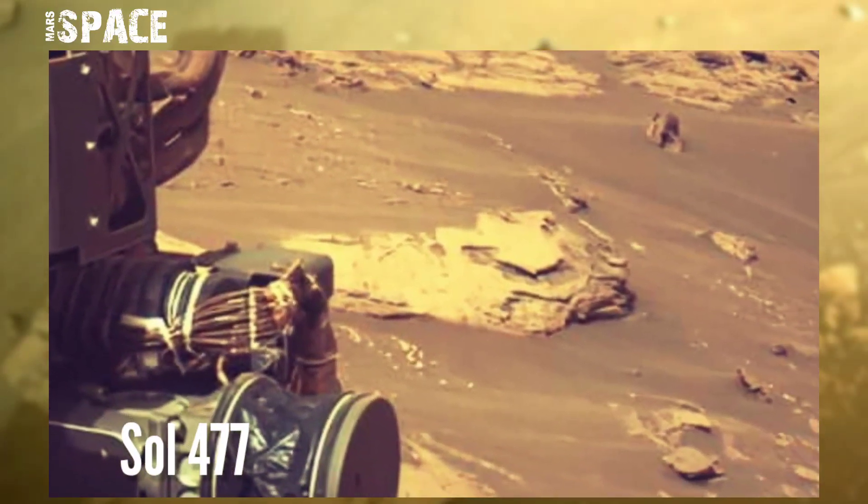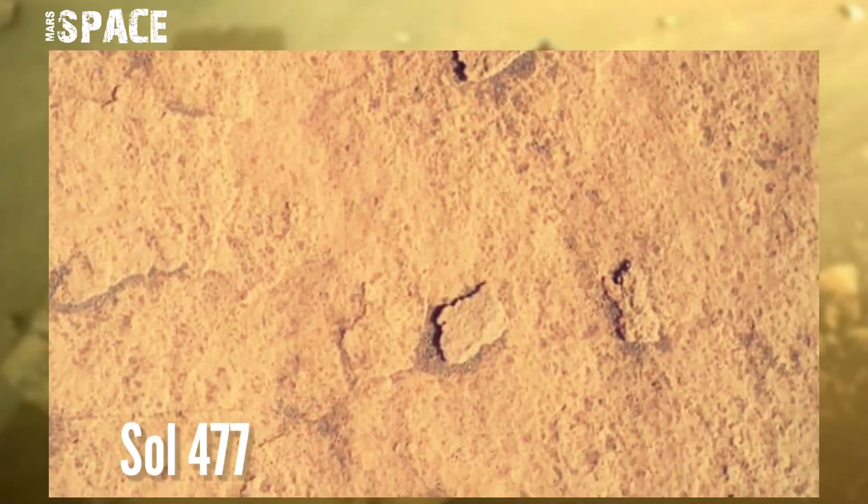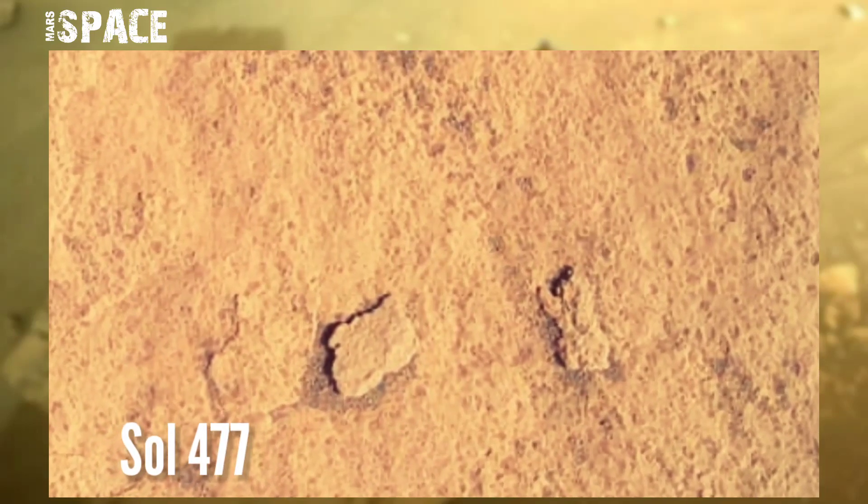NASA's Mars Perseverance rover captured this image on the Mars surface on Sol 477, 23rd June 2022, and spotted a little structure at a Martian rock.